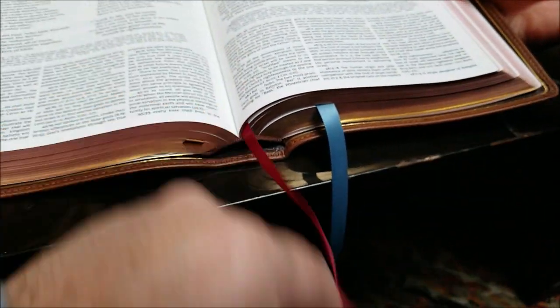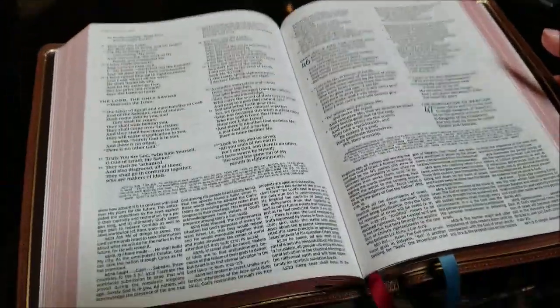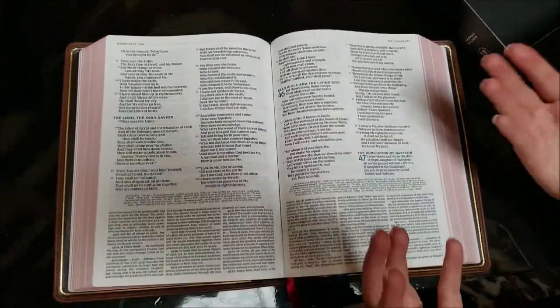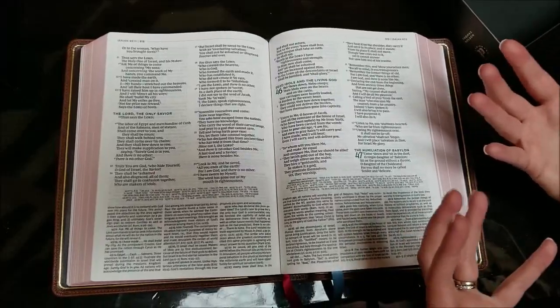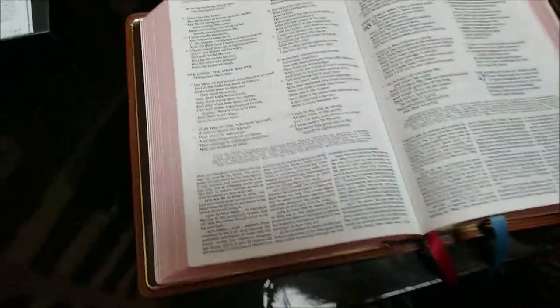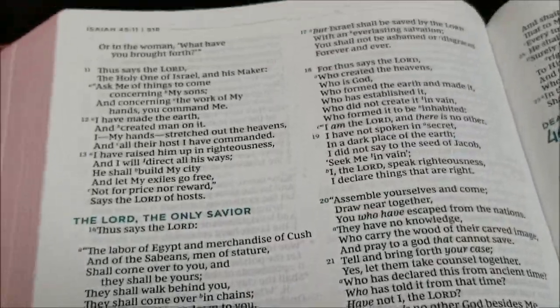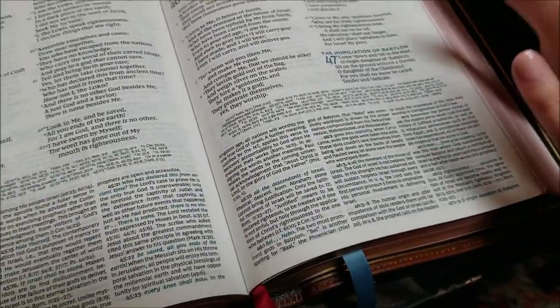There are over 1.2 million words in MacArthur's notes, and then the scripture text has about 800,000 words, so we have about two million words total in this Bible. That's a lot of words.